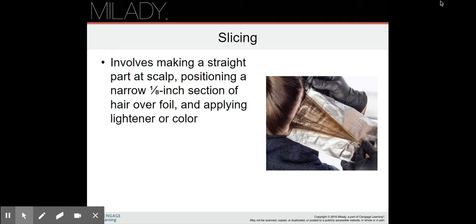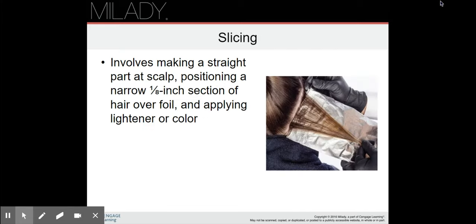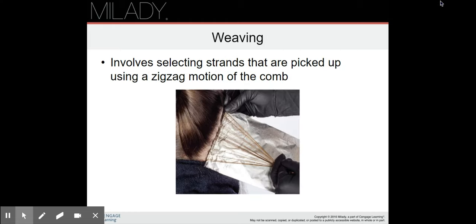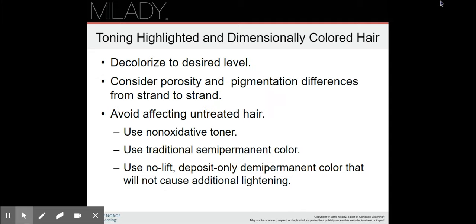Slicing involves making a straight part at the scalp and positioning a narrow one-eighth inch section of hair over foil, then applying lightener or color. Weaving involves selecting strands using a zigzagging motion of the comb — you can see the difference between slicing and weaving. Balayage involves painting product onto clean styled hair, also known as the free-form technique. There are many different ways of doing it. Most people don't use foils for balayage, though some do — it's a free-form approach that needs to be demonstrated in person.